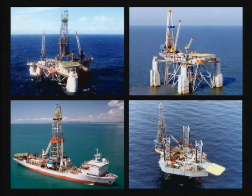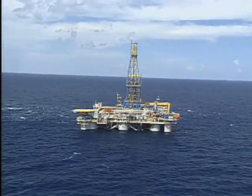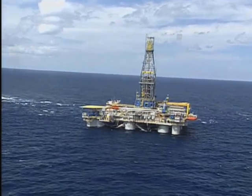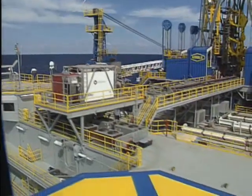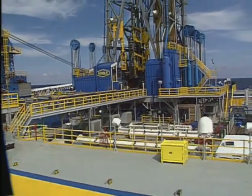Now that you know a bit about our business and assets, let's go offshore. Today we are visiting a semi-submersible rig working in 4,000 feet of water. It's on location for a major oil and gas operator 100 miles from shore in the Gulf of Mexico.